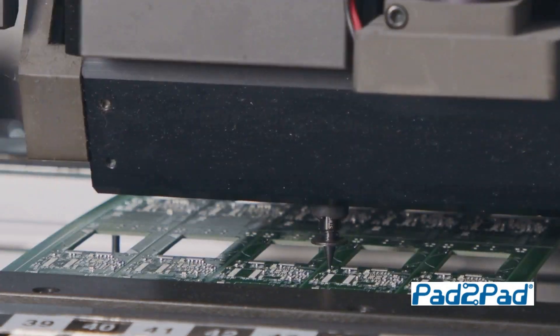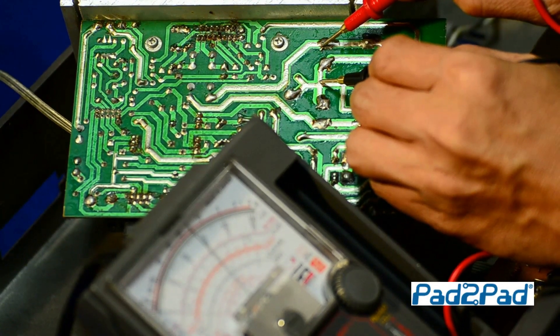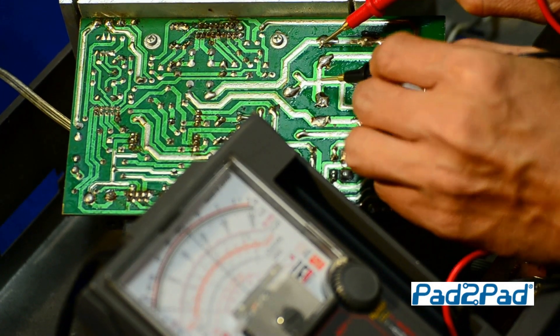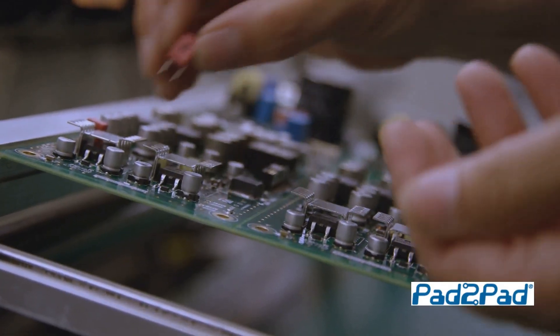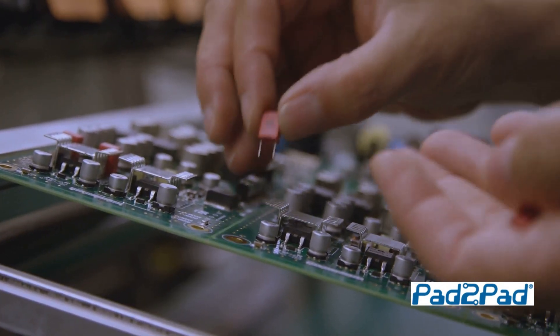Need custom fabrication? No problem. Our experts ensure your PCBs are made to your exact specifications with fast fabrication and free shipping. And let's not forget about our expert assembly services, because we know you want it done right the first time.